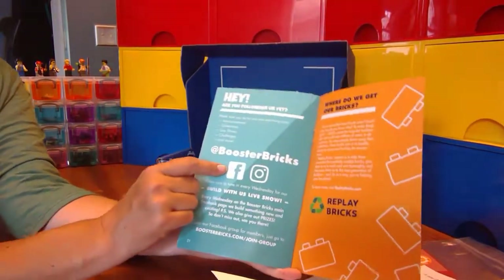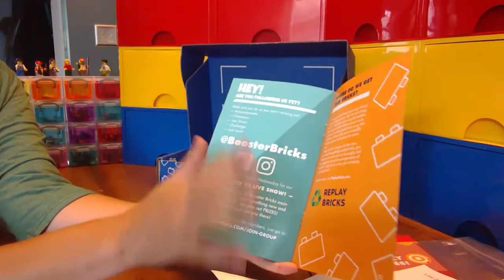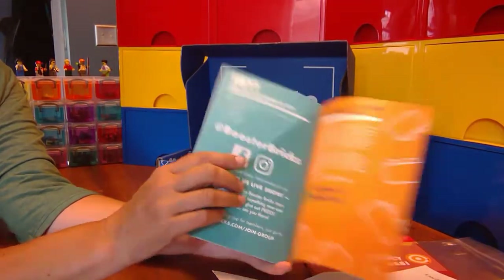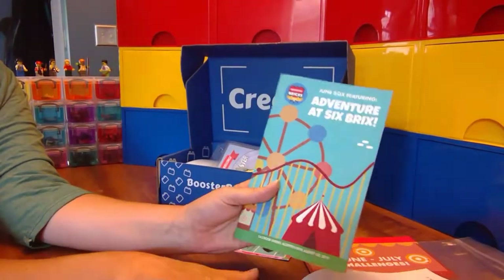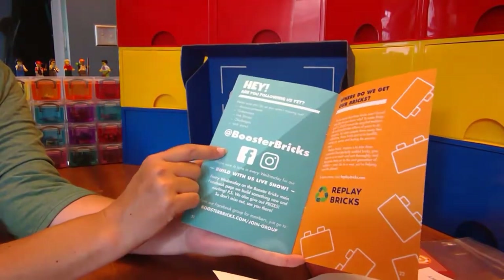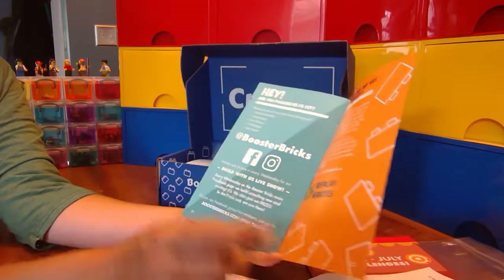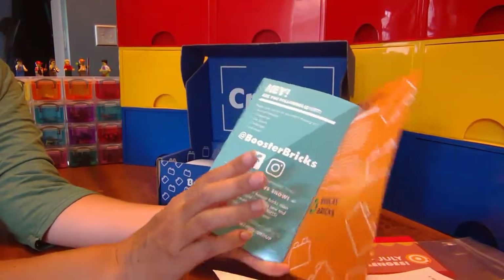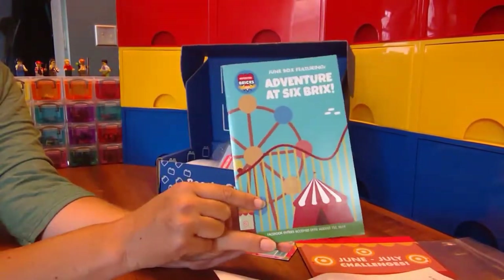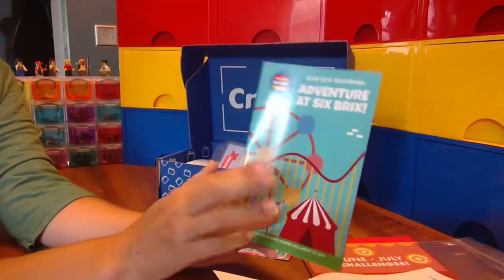As always, the Facebook group is an extremely important part of this whole subscription box. There's the Booster Bricks Club, which is where you submit everything for the challenges. They also have the AFOL — Booster Bricks AFOL — which is Adult Fans of LEGO Club on Facebook. And then, should you be interested not in the bricks so much but more in minifigures, they also have a minifigure club — a private Facebook group with a monthly subscription where you get minifigure packs. That's pretty cool too.